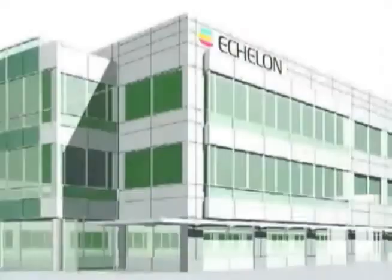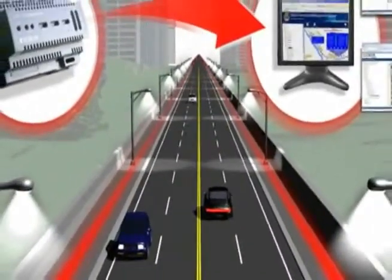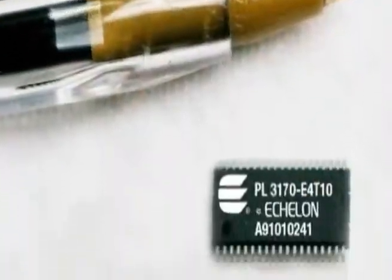We want to be able to provide good lighting using a lot less energy. And together with Echelon, we can bring customers tremendous savings. In some lighting cases, we have more than doubled the light levels and halved the consumption in terms of energy. From an installation perspective and from the perspective of using what a city already has, a powerline-based street lighting network is a very good play. It saves them money on installation and it allows them to reap benefits further down the road as they expand their infrastructure.